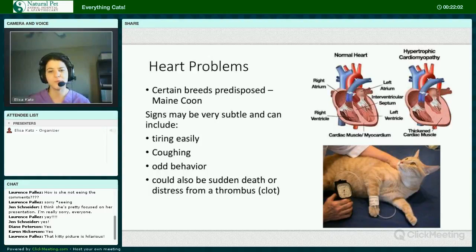Heart problems. Certain breeds of cat are predisposed to heart problems — primarily it seems to be the Maine Coon variety. It's most commonly a thickening of the heart muscle called hypertrophic cardiomyopathy, which can also occur in humans. It may be caused by hypertension, hyperthyroidism, renal disease, or it can be primary or genetic. The signs may be very subtle but can include tiring easily, coughing, or odd behavior. Unfortunately, the signs can also be sudden death or distress from a thrombus, which is a blood clot.